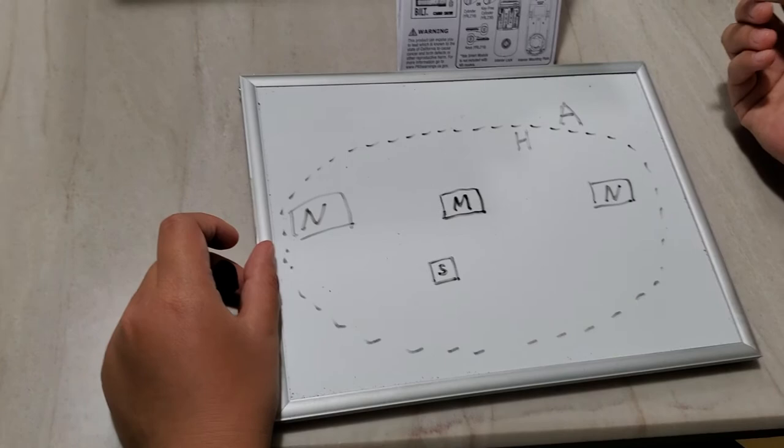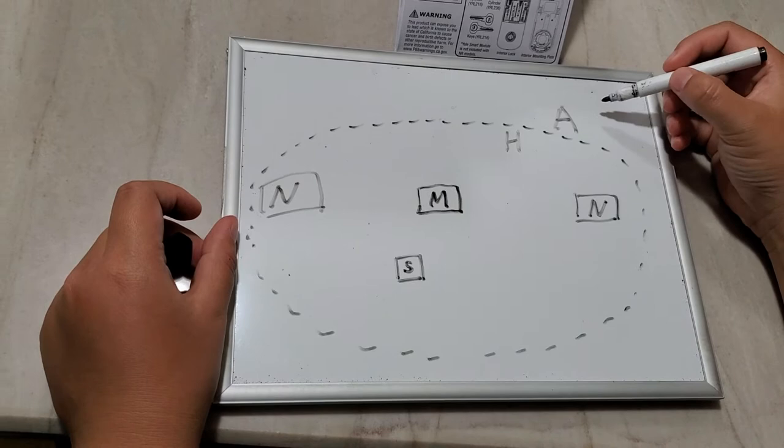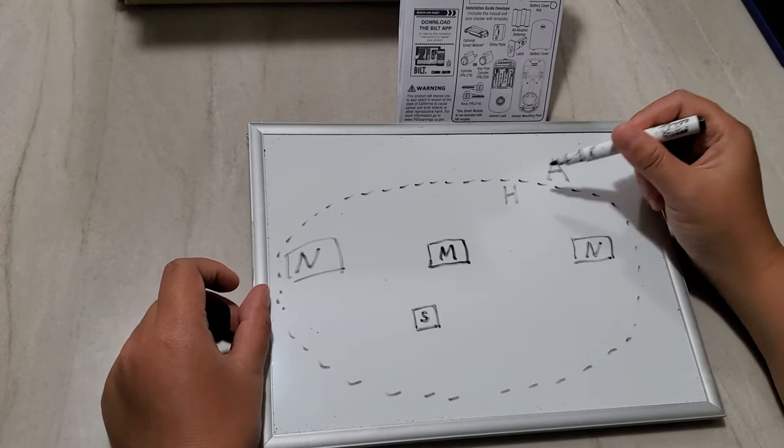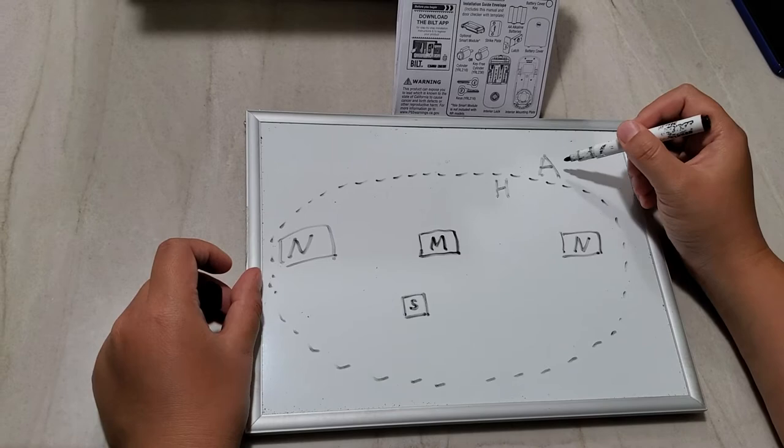So this is how the automatic unlock feature works: every time you carry your phone from outside the Wi-Fi circle to inside — basically coming home — as soon as the app switches from away mode to home mode, it will start scanning for the smart lock.